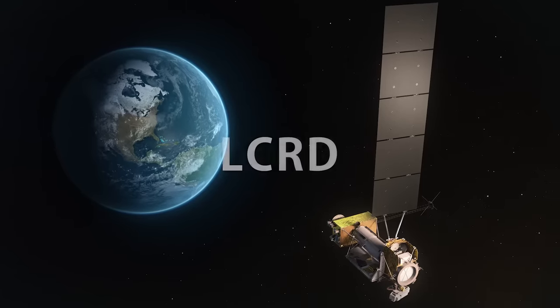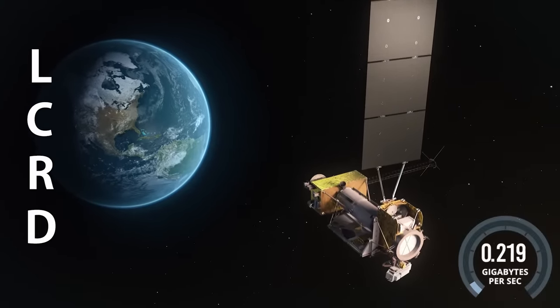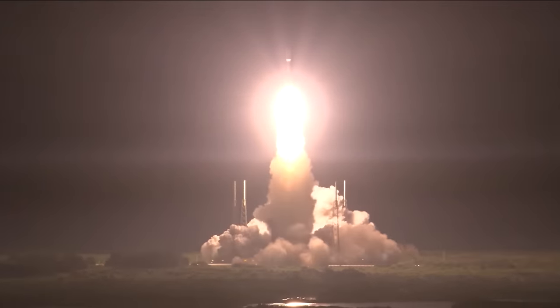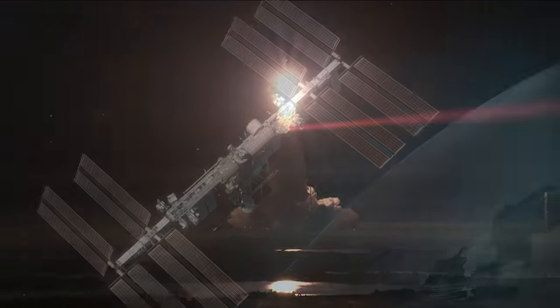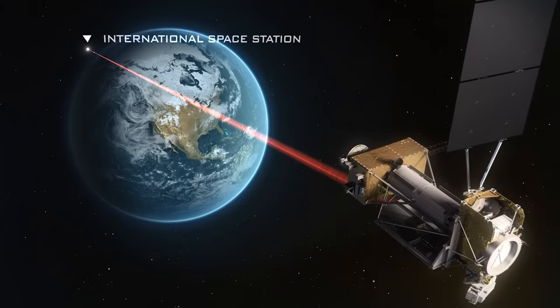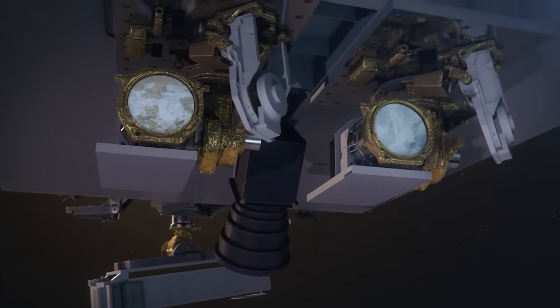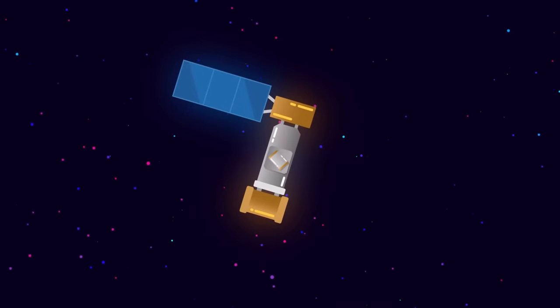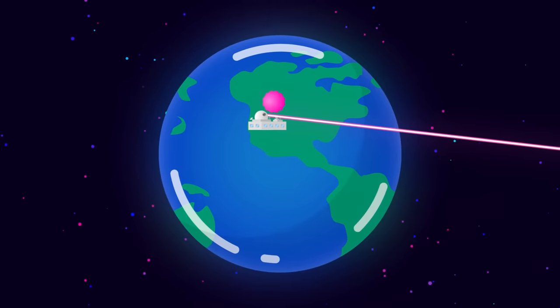One of these missions is a relay satellite known as LCRD. LCRD launched in 2021 and is NASA's first-ever laser relay, which will receive data from Illuma-T on the space station. Together, LCRD and Illuma-T are NASA's first-ever end-to-end laser relay system, demonstrating the benefits of a laser communications system.